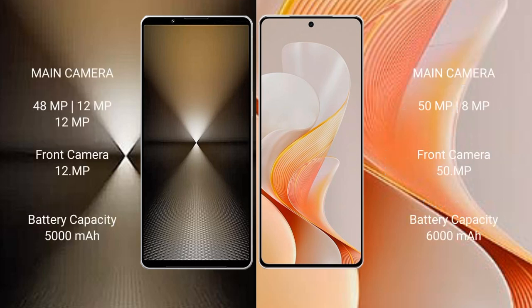The Sony Xperia 1 Mark 6 features a triple rear camera setup: 48MP plus 12MP plus 12MP, with a 12MP front camera. The Vivo S19 features a dual rear camera setup: 50MP plus 8MP, with a 50MP front camera.